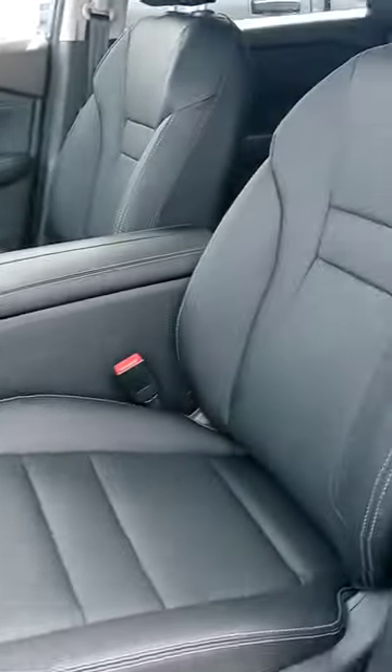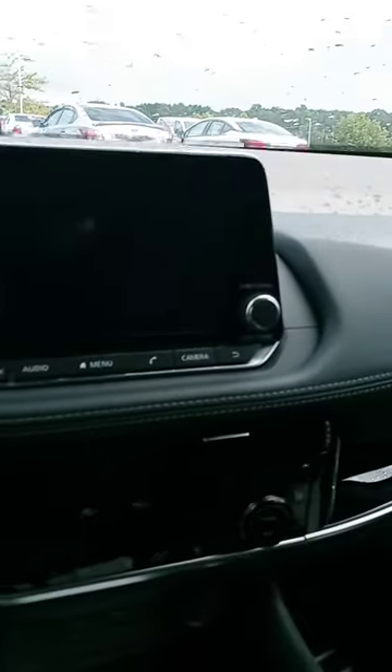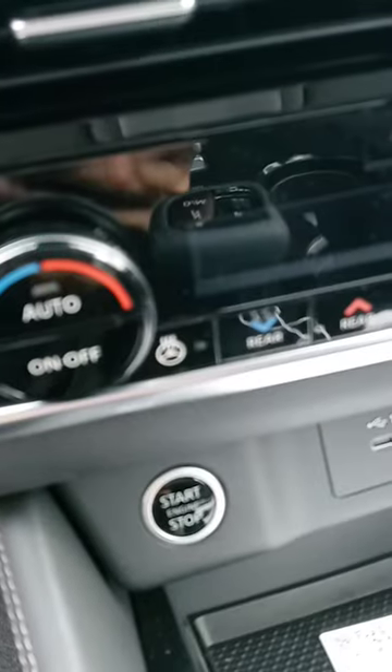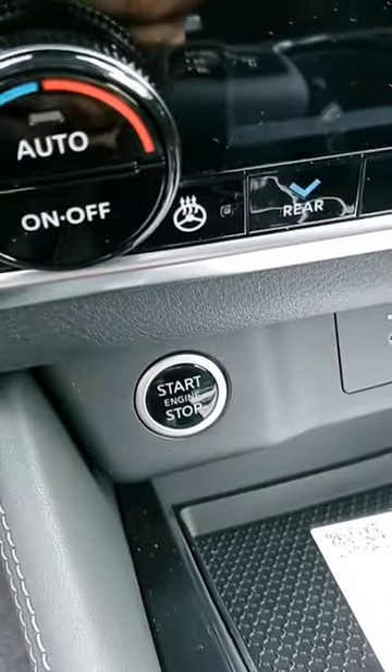Up front to the good stuff. It's a much more comfortable vehicle now. It does provide some storage down there. Nice touch screen, backup camera, heated seats, all your temperature controls, and a heated steering wheel as well. You can see the push start is down below.